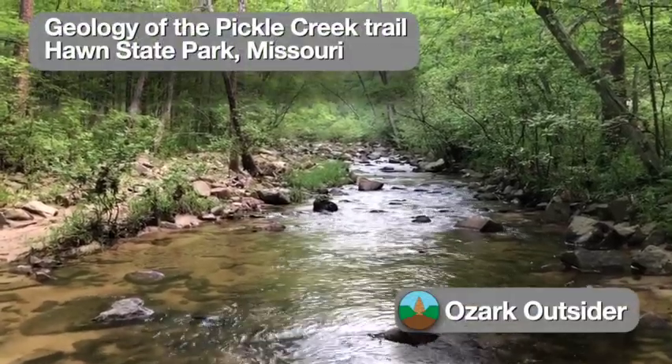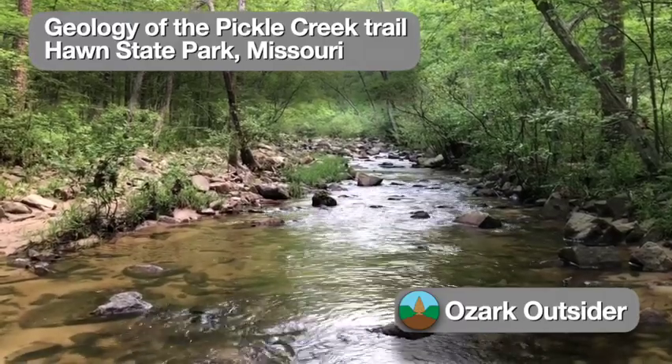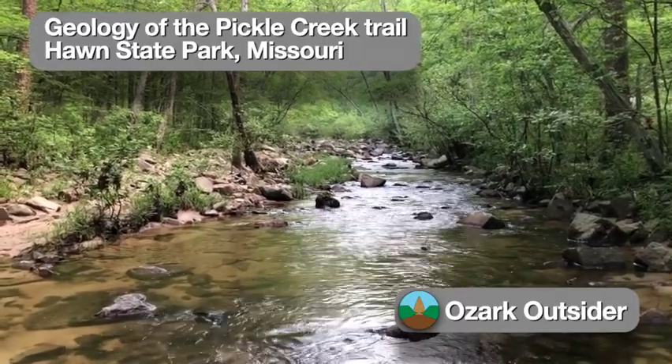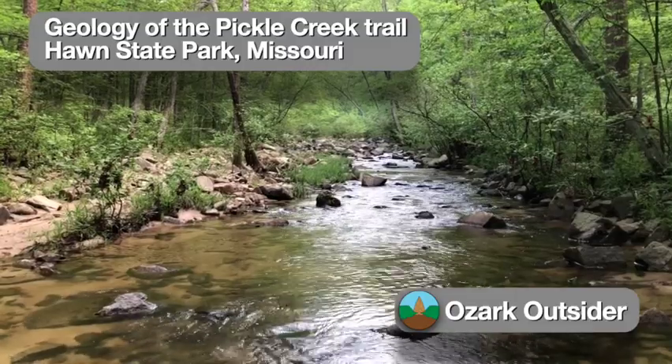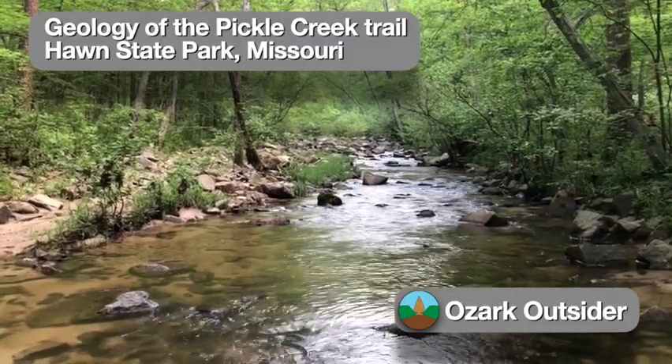At first glance, Pickle Creek seems much like any other burbling Missouri Ozark stream, but this particular stretch in Hawn State Park has its own dedicated trail for a reason. It flows through a designated natural area featuring some unusual geology. Let's take a closer look.